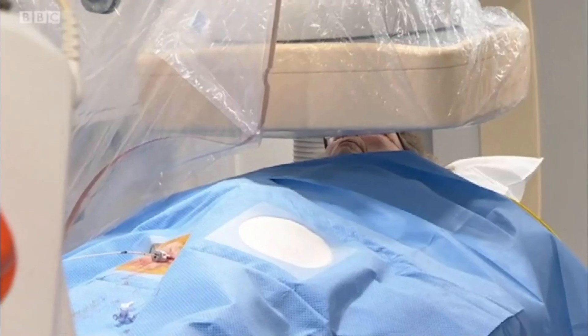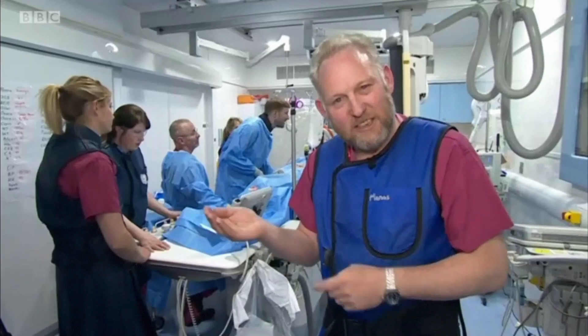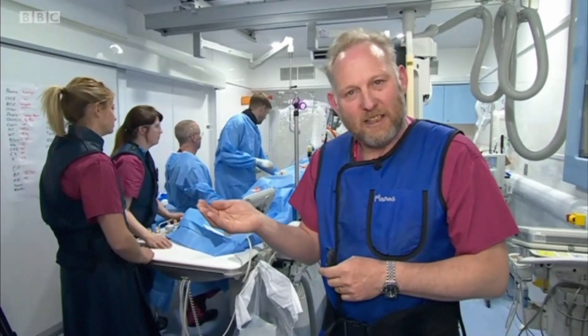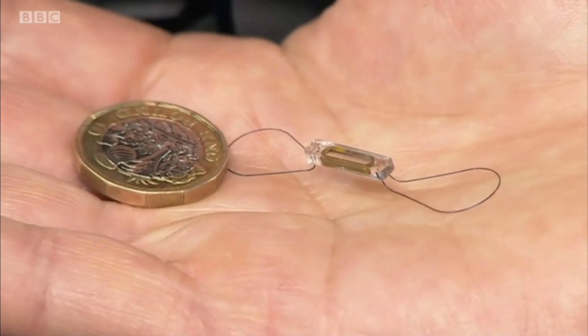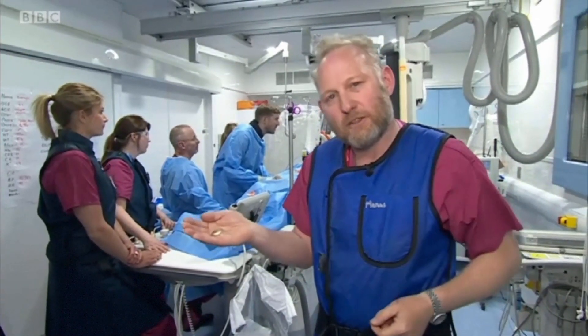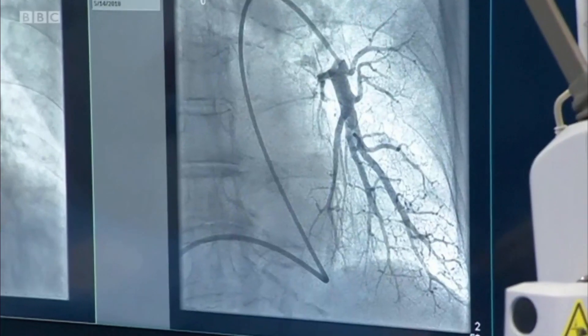The procedure takes about 30 minutes and Evelyn is awake throughout. This is the device going into an artery between Evelyn's heart and her lungs. As you can see, it's pretty small, but it's going to measure pressure changes which could help warn if she's at risk of future heart failure.